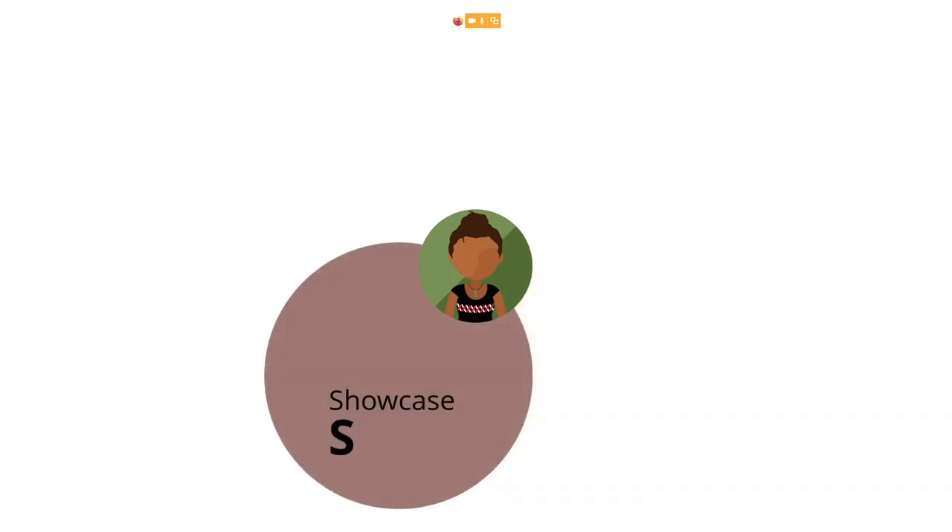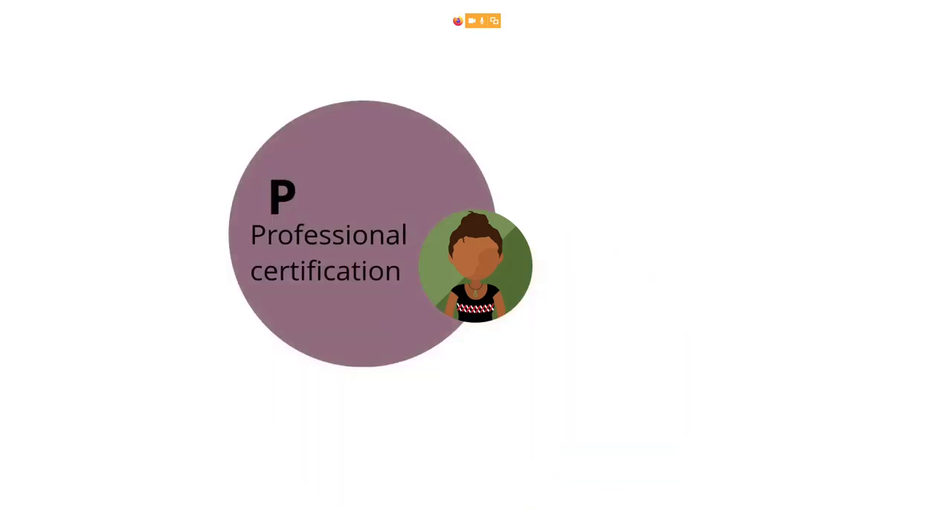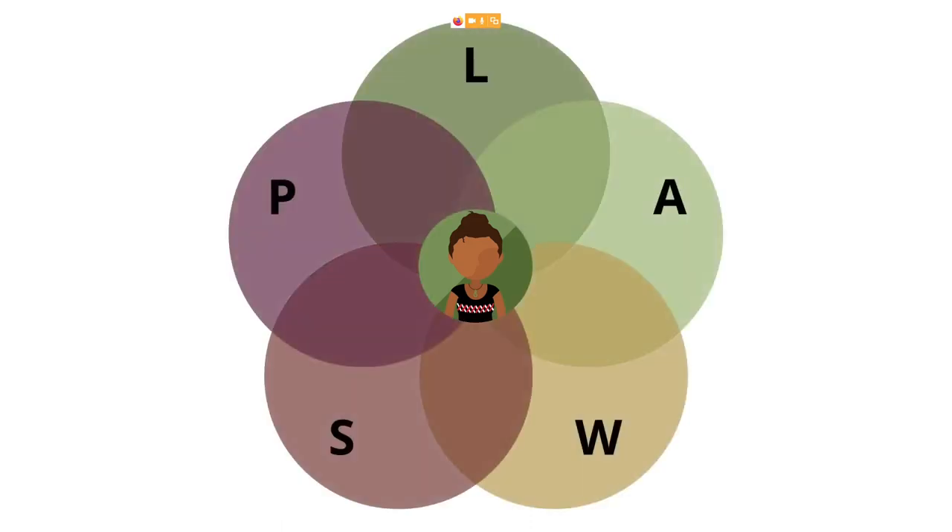And then of course you can come to the actual showcase portfolio, which is showcasing the best of the best. That oftentimes looks at the end product, but it doesn't mean that it can't also show a little bit of how you got to that space. The type of showcase portfolio oftentimes is also the professional certification portfolio, because we want to show what we are doing really well and therefore get or retain the accreditation we are going for. But as you've been able to see, these portfolios oftentimes don't exist in isolation.